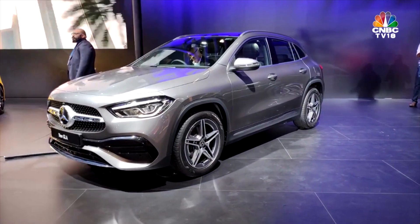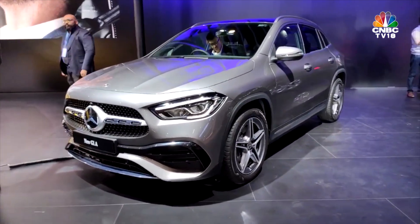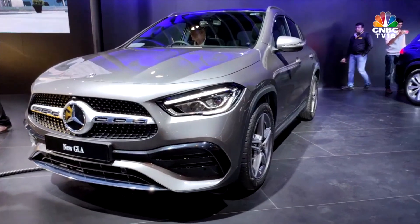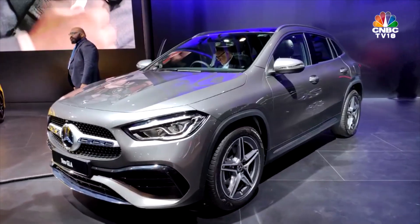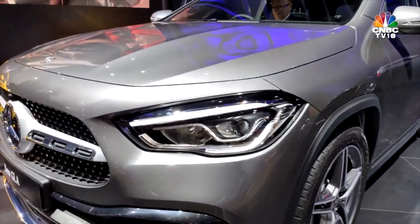The MBUX is coming in full force on the GLA, so you'll get all the features offered on the MBUX internationally. Most of them will come to the Indian model as well. It may be restricted only to the AMG variant, since that's going to come in as a CBU — but yes, you will be able to take advantage of the full feature set of the MBUX.